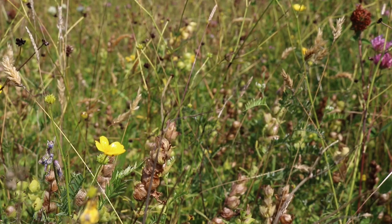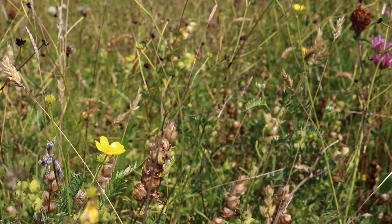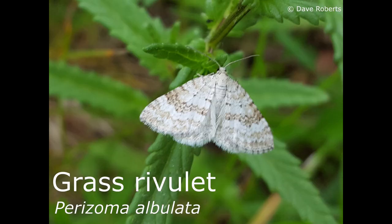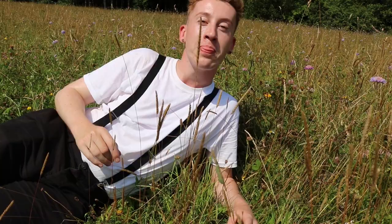This in turn benefits huge rafts of species, including pollinators. Yellow rattle is also a super useful plant to both pollinators and an endangered moth recorded in Wigan called the grass rivulet.